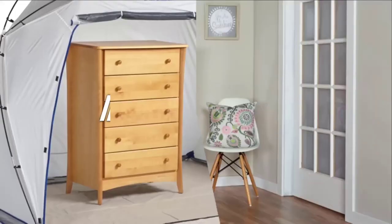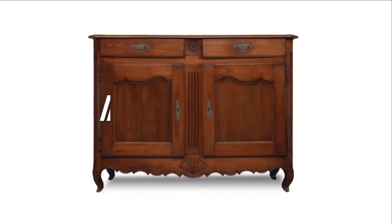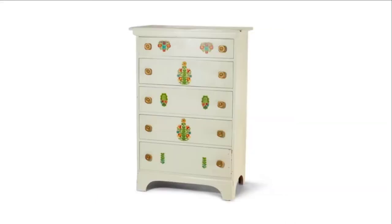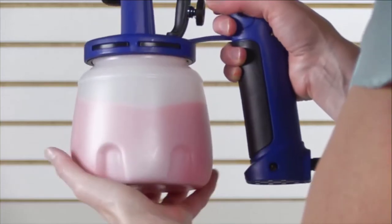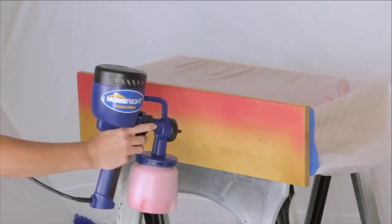Hello guys! In today's video, we are going to present to you the top 5 best paint sprayers available on the market today. We made this list based on personal preference, consolidated based on their features, prices, quality, durability, and reputation of the manufacturers. Check out the description to find out their prices and more information.